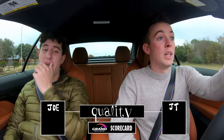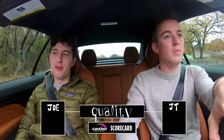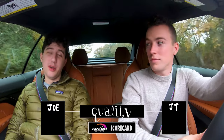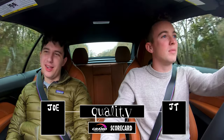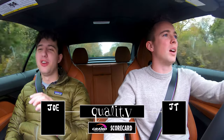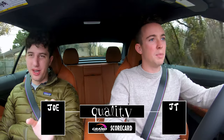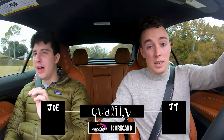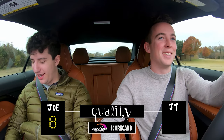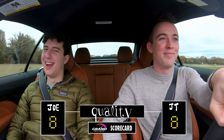Next up is Quality, which I think is extremely high. Nothing in this interior feels cheap — the cabin feels expensive. BMW's long-term reliability is questionable at best, but the way this car feels and is built, it feels like a tank — very well built, well put together, not like it's going to fall apart. Very heavy, planted, and precise. I would give it an 8. We both give it an 8.